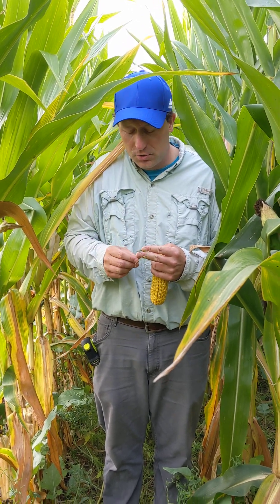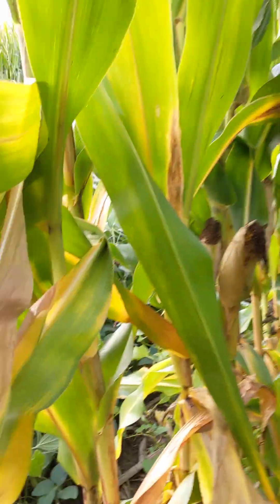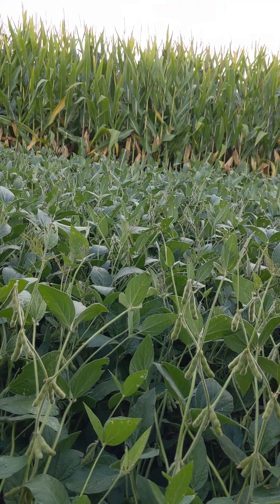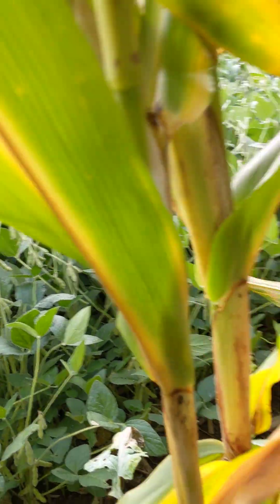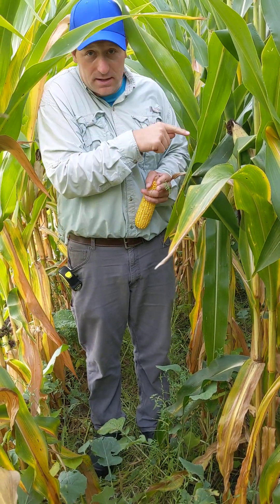On the outside there is soybeans — eight rows of soybeans and eight rows of corn on the other side. The row I'm standing in is just getting a whole bunch of sunlight, more sunlight than on the inside.